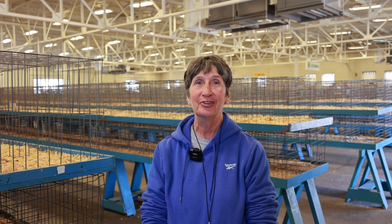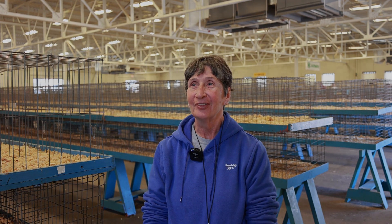I gather eggs every day and I cook breakfast for everybody.